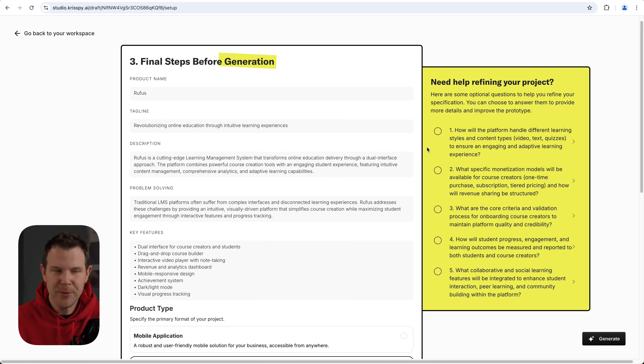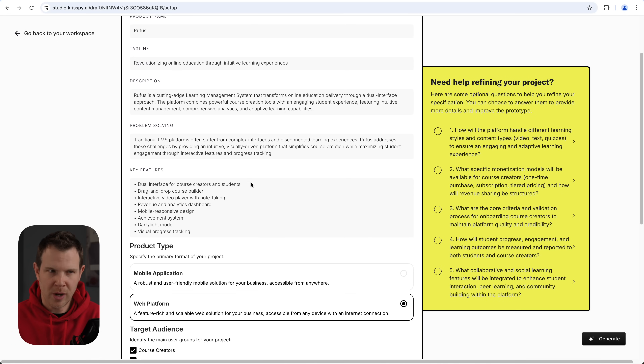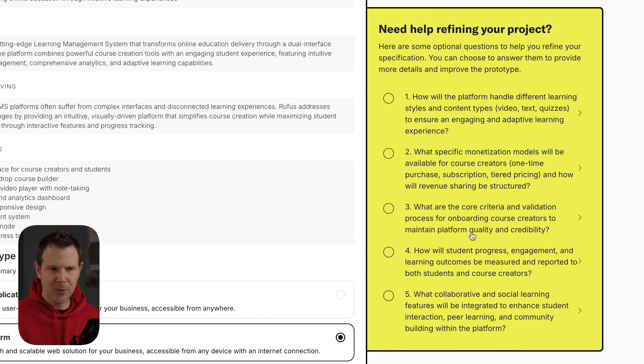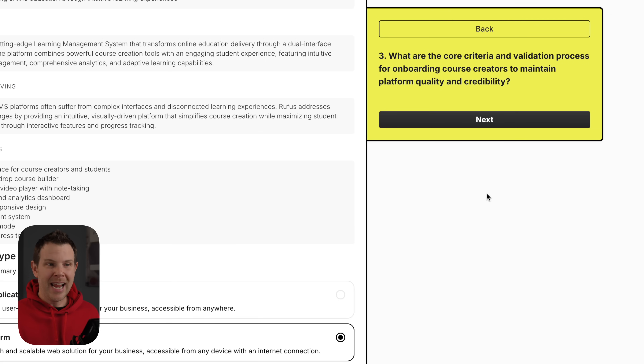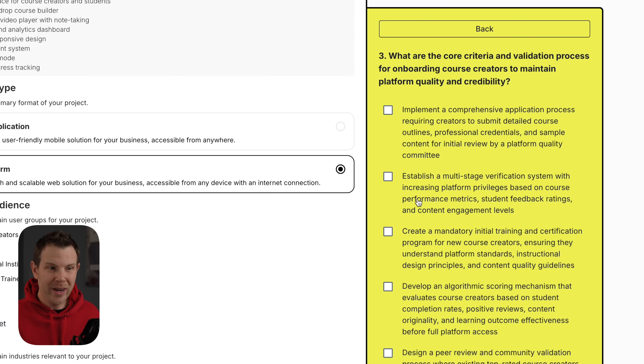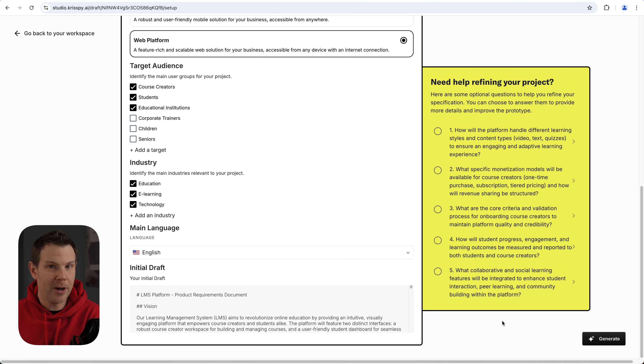Claude came up with calling my LMS 'Rufus.' Rufus was the educator and teacher to Bill and Ted, so I think that's a great name for an LMS platform. I've updated the name. Over here they've got some guiding questions — and this is not just a checklist. If I was struggling to define, say, the core criteria and validation process for onboarding course creators, I can click on that topic and it will generate questions based on the context of this specific project — very cool.